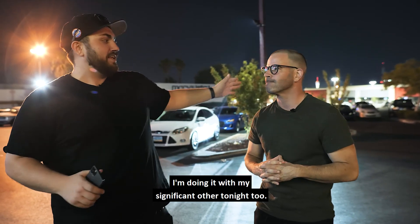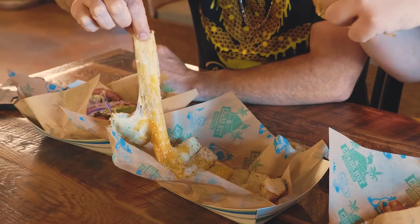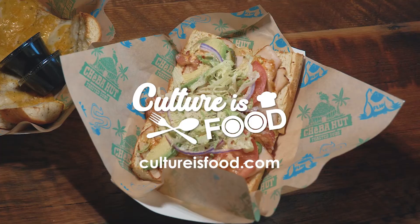It's gonna be really exciting — I'm doing it with my significant other tonight too, so I'm really excited. Let's go check it out! I'm Anthony Lee and I'm JC Coates, and we're gonna bring you the best food and drinks that the foodie culture has to offer. We are Culture is Food.